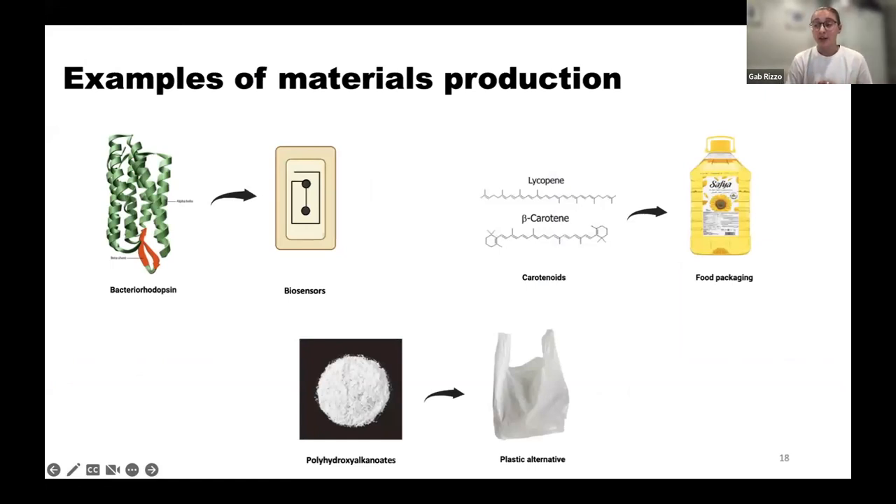There are many biomolecules of interest that halophilic archaea naturally produce which can be used to make different materials. Bacteriorhodopsin is a light-driven proton pump residing in the membrane of halophilic archaea that can be used for wearable bioelectronic devices such as biosensors. Carotenoids are a pigment produced by halophilic archaea used in food, medical, and pharmaceutical industries as dyes or functional ingredients — for example, in food packaging to extend shelf life. PHAs, or polyhydroxyalkanoates, are naturally occurring biodegradable polymers with similar properties to petrochemical-derived plastics, making them a great biodegradable plastic alternative.